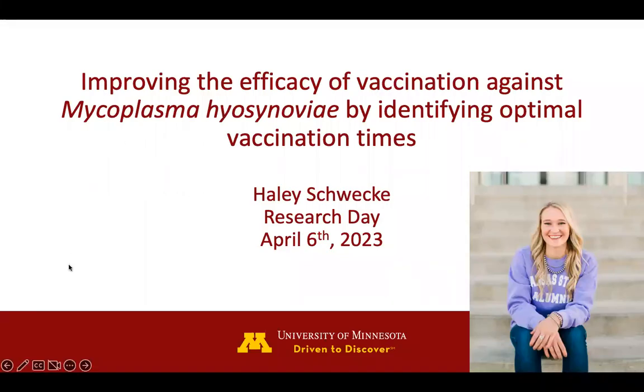Hello, everyone. I am Haley Schwaeke, a master's student in veterinary medicine, and today I will be talking about my project: Improving the efficacy of vaccination against Mycoplasma hyosynoviae by identifying optimal vaccination times.